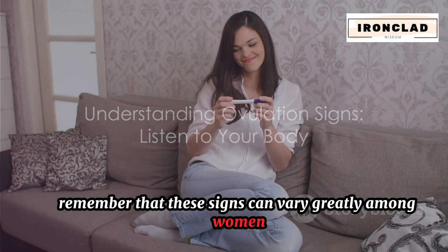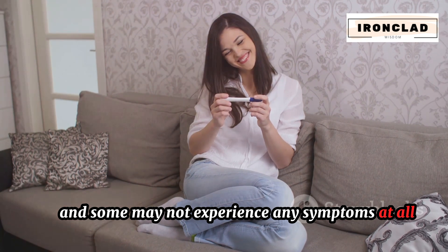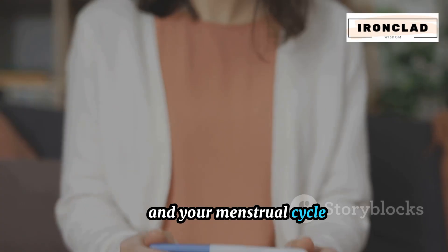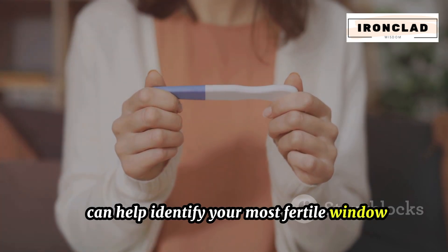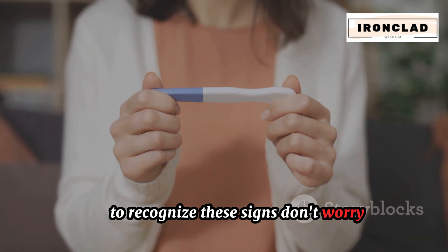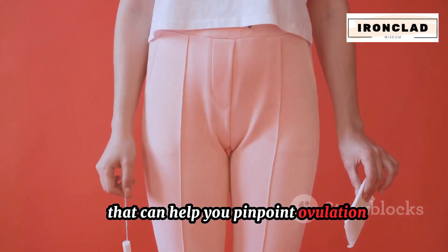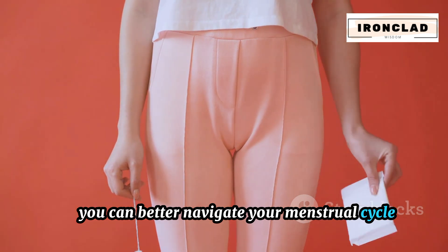Remember that these signs can vary greatly among women, and some may not experience any symptoms at all. However, being aware of these potential signs can help you better understand your body and your menstrual cycle. For those trying to conceive, tracking these ovulation symptoms can help identify your most fertile window. If you're finding it difficult to recognize these signs, ovulation predictor kits are available to help you pinpoint ovulation.